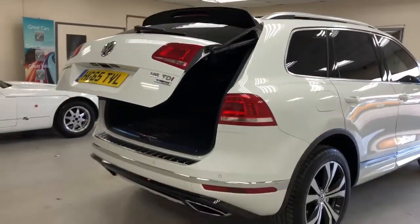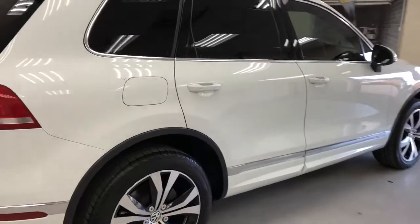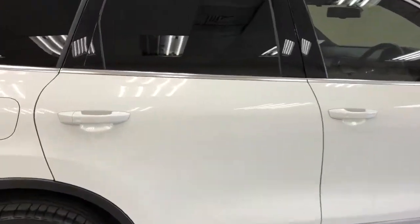It really is a lovely, lovely car — you're not gonna find one nicer than this. White is definitely the colour for these as well.